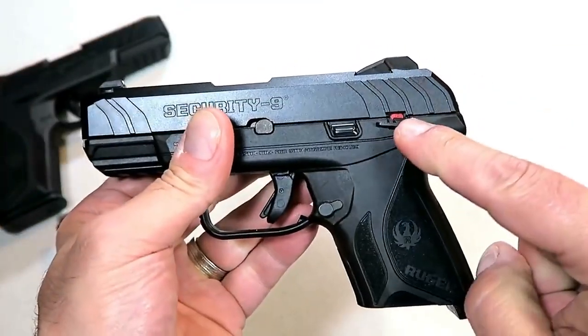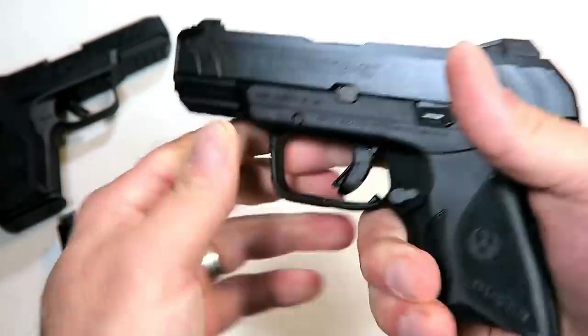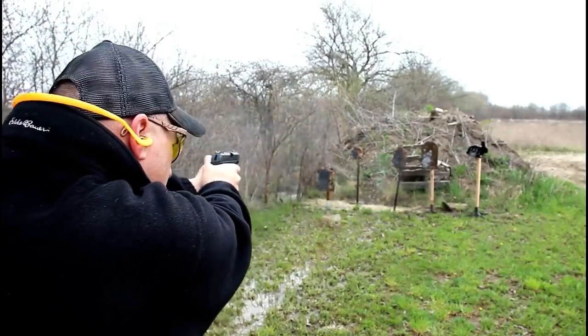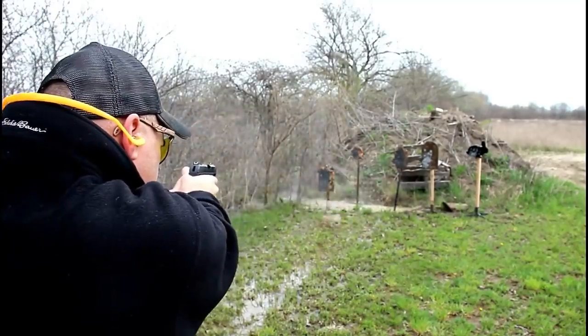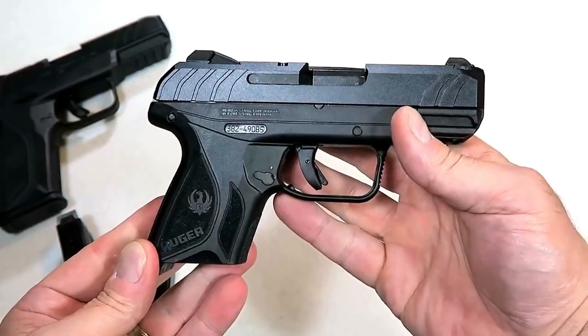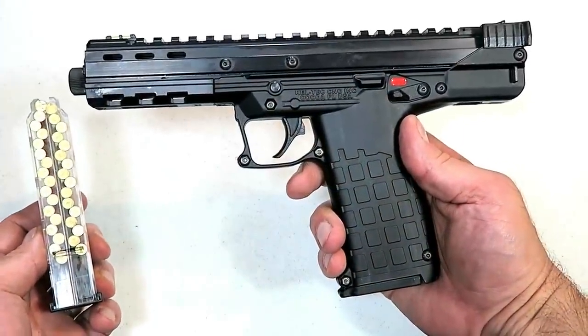It also has a thumb safety, forward slide serrations, U-notch rear adjustable sights, and a 1913 rail — overall an excellent package. I take this to the range and shoot the lights out with it. I think Ruger has a winner here and many people are going to enjoy the Ruger Security-9 Compact.